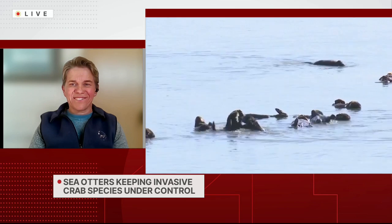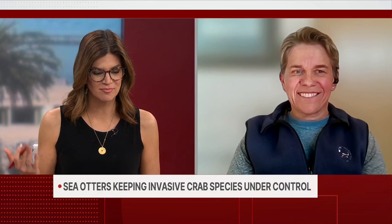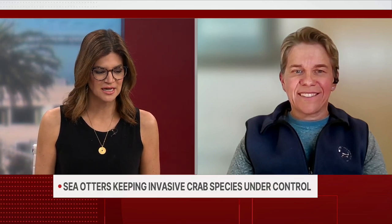We're so glad you could come on, Riki Jeppesen, to talk about what's going on with the sea otters and the crabs. It looks like something that could have had a real negative impact might actually be having some positive effect on our sea otter species.